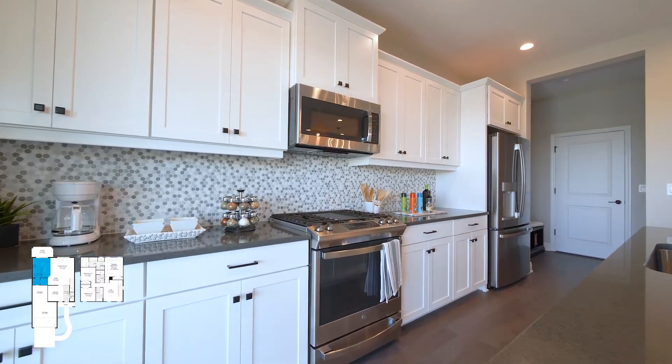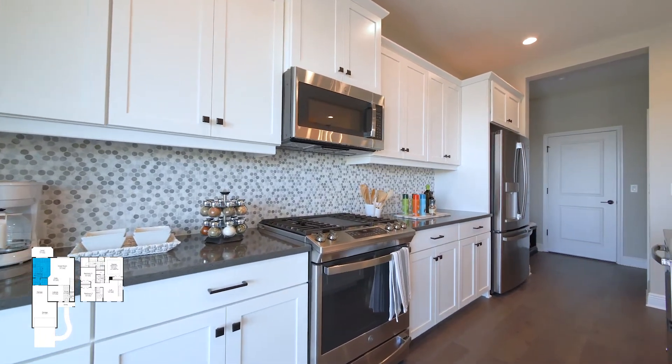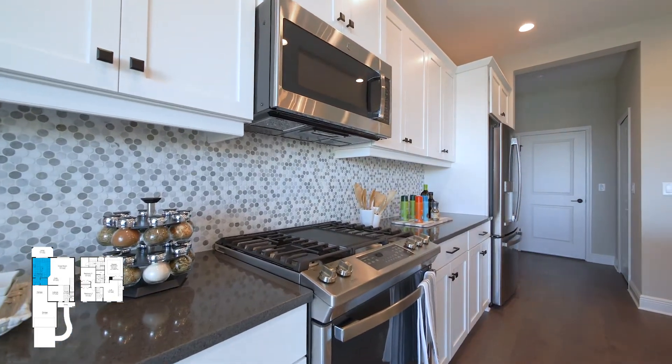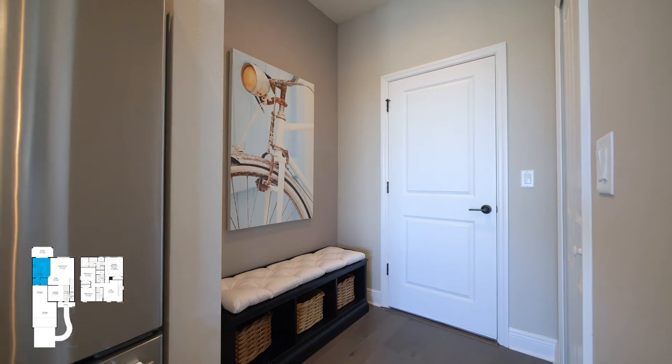We offer plenty of options for cabinetry and there's tons of storage here. You have the ease of access coming right from the garage to drop off your groceries, and there is a mudroom area right off the kitchen.